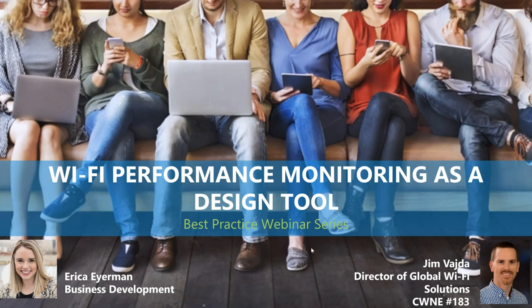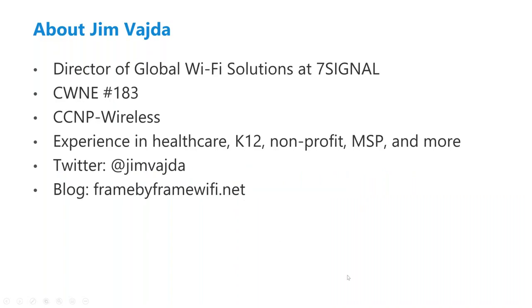We're so excited to have everyone here today at our Wi-Fi Performance Monitoring Design Tool Best Practice Webinar Series. Jim, go ahead and tell us a little bit about yourself. So I'm Director of Global Wi-Fi Solutions here at 7Signal. I'm a CWNE and a CCNP Wireless. My most recent experience in wireless engineering was in a hospital system, but I've got experience in other verticals as well. I've deployed all the major WLAN vendors' gear. You can follow me on Twitter at Jim Votta, and I have a blog at framebyframewifi.net.